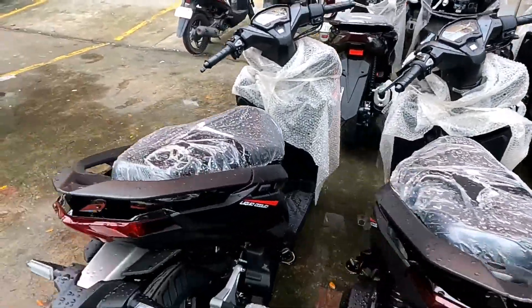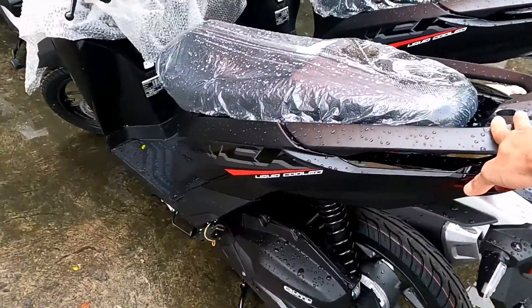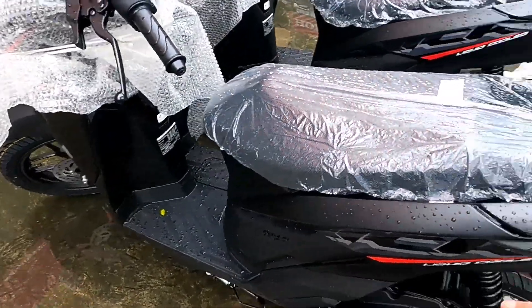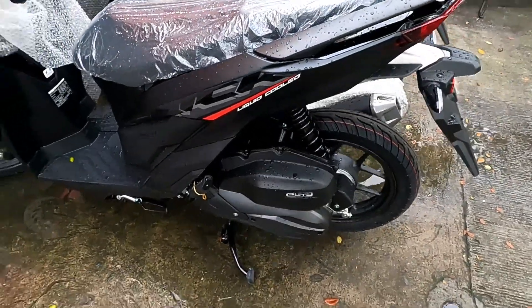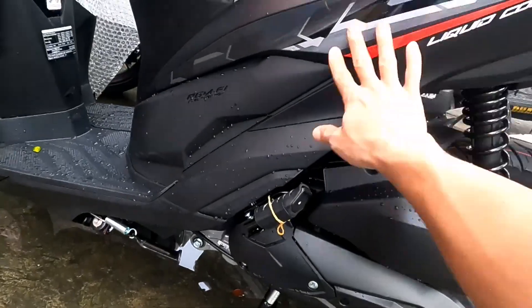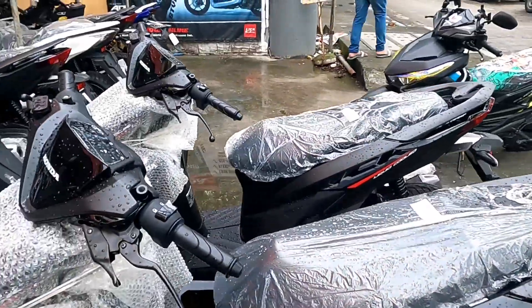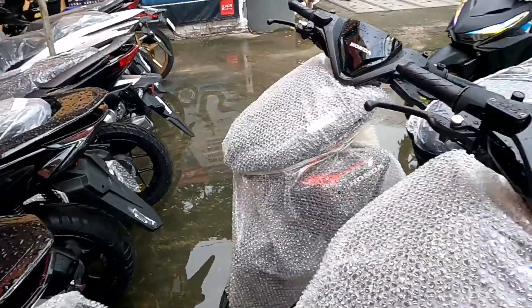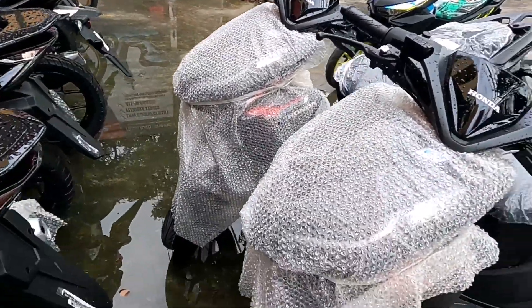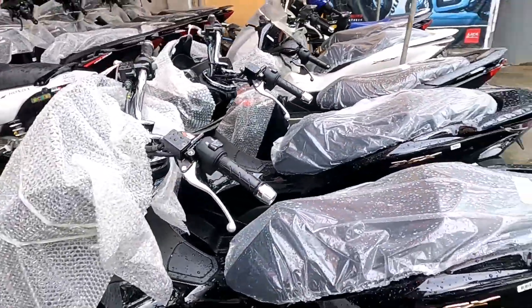Pagdating sa labas, meron silang Honda Click 125 mga idol. So yung kulay dito mga idol, yung 125 nya is matte black. So pagdating dito sa labas, meron silang Honda Click — nakikita nyo mga idol — puro brand new.